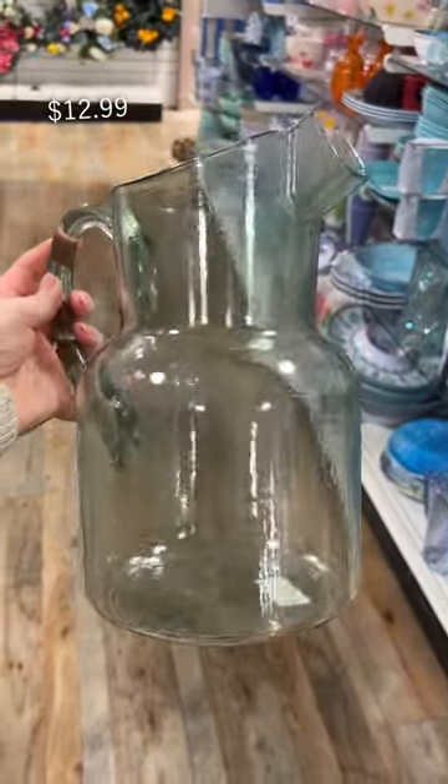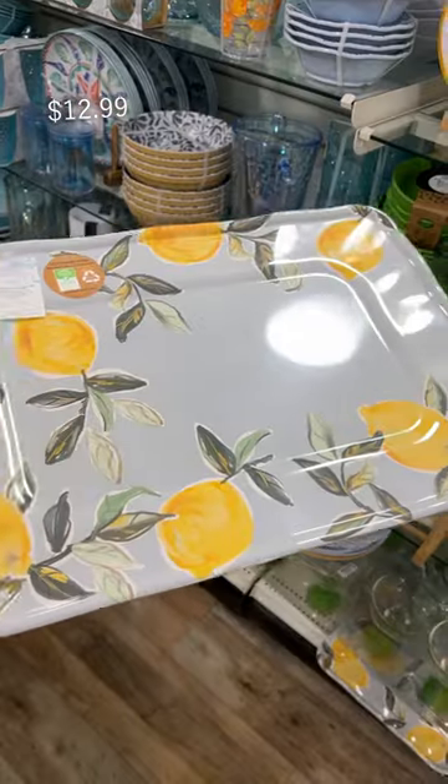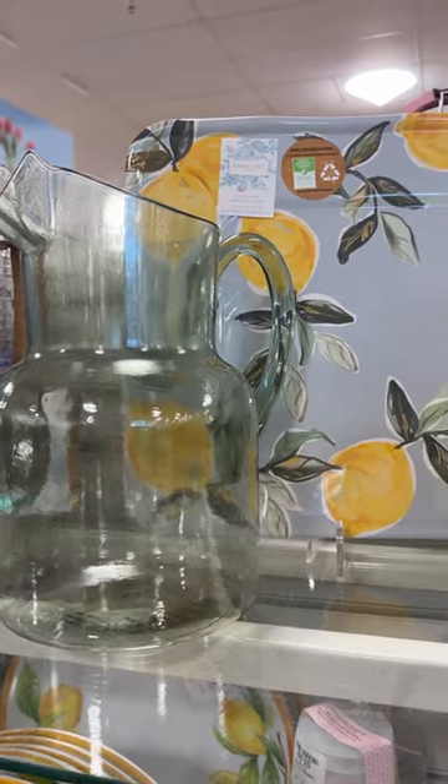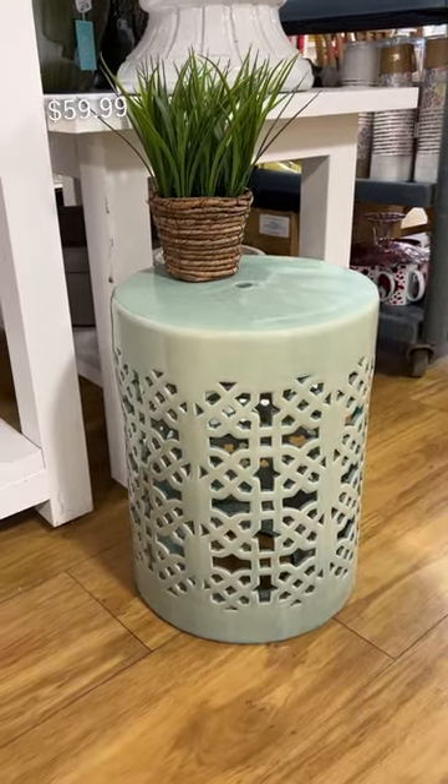This pitcher looks like pretty textured glass but it's actually melamine, which makes it great for using outside. Usually not a big fan of a lemon motif, but I liked this one and it went perfectly with that jug I just spotted. I've always been a fan of this type of stool — they work really great as side tables too.